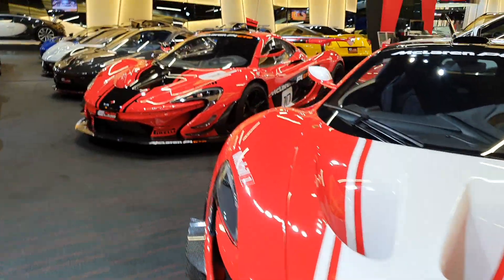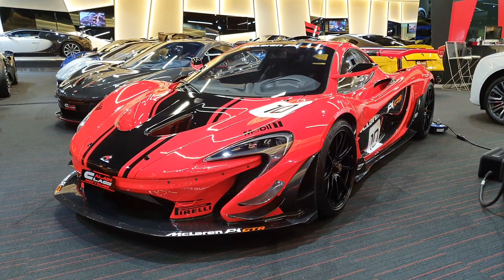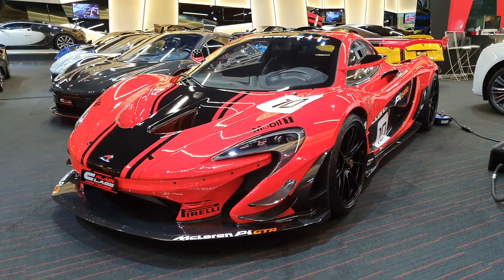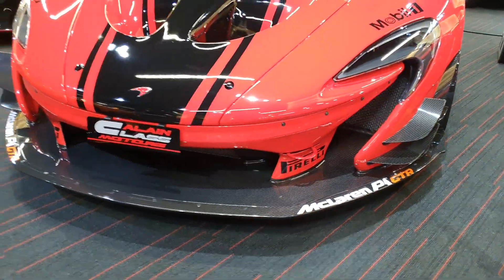Today is a lucky day for me because there is another P1 GTR, and this one is even nicer because it has black stripes, which look really nice with the red color. So how aerodynamic is this car?